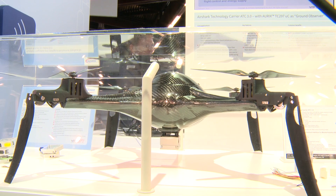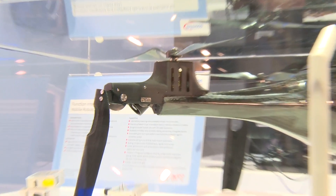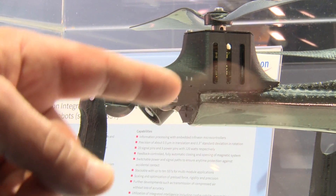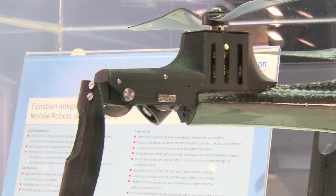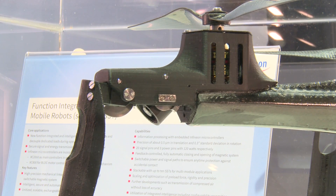This demo showcases a complete quadrocopter system. It's a combination of a high performance and low energy solution. The quadrocopter comprises an Aurix. On every bracket there is a camera, so there are in total four cameras. Every camera is operated by an Aurix.